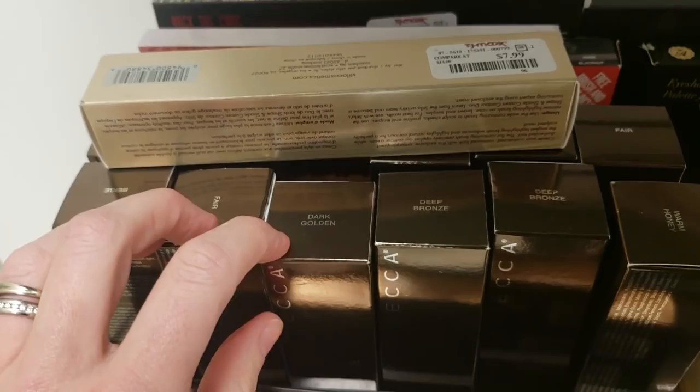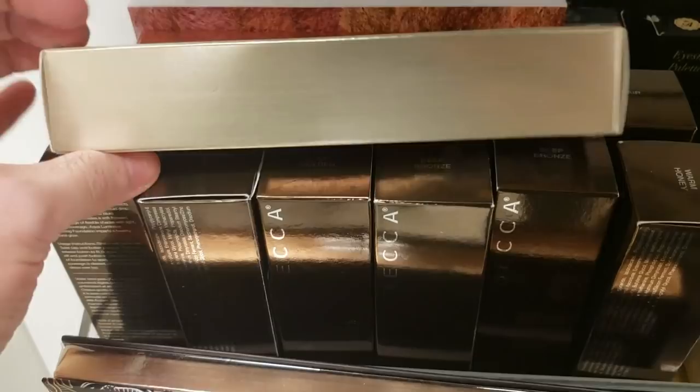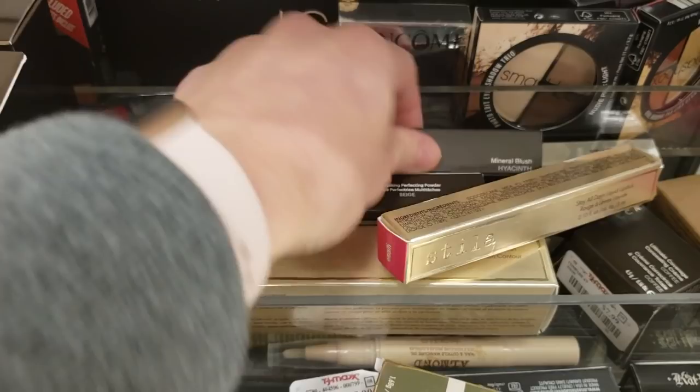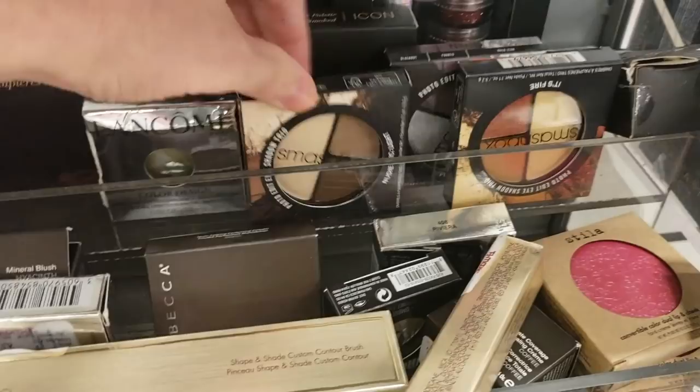Here's a Stila Shape and Shade Custom Contour Brush for $7.99. There's a Becca Mineral Blush in Hyacinth for $7.99 — I've been seeing so much Becca here, it's crazy, and I love Becca. And then there are Smashbox eyeshadow trios: Fire, Punked, and Nudie Pic Light, all at $7.99 each.